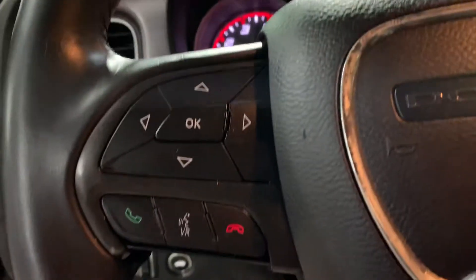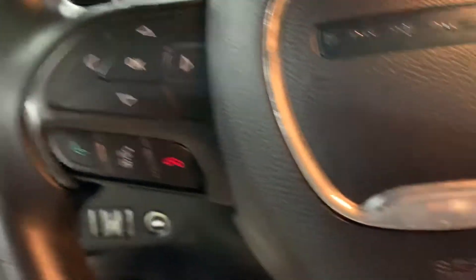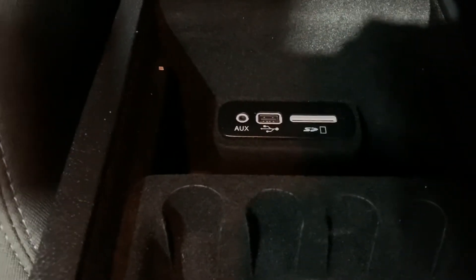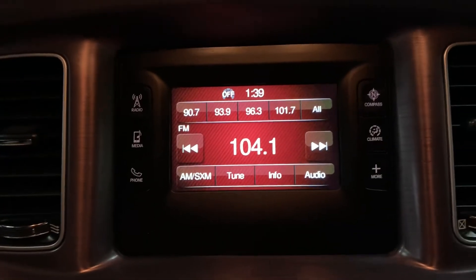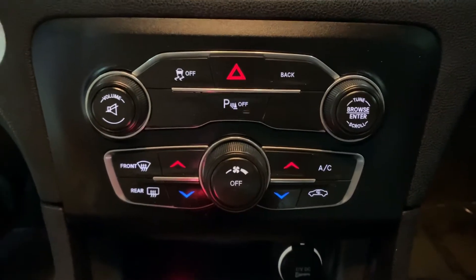You do have steering wheel controls — you can answer your calls right from the steering wheel, so it does come with Bluetooth. You're also going to have your USB and aux port available, as well as your AM/FM radio. Those are the media options equipped on this Charger. You've got your AC controls right underneath as well.